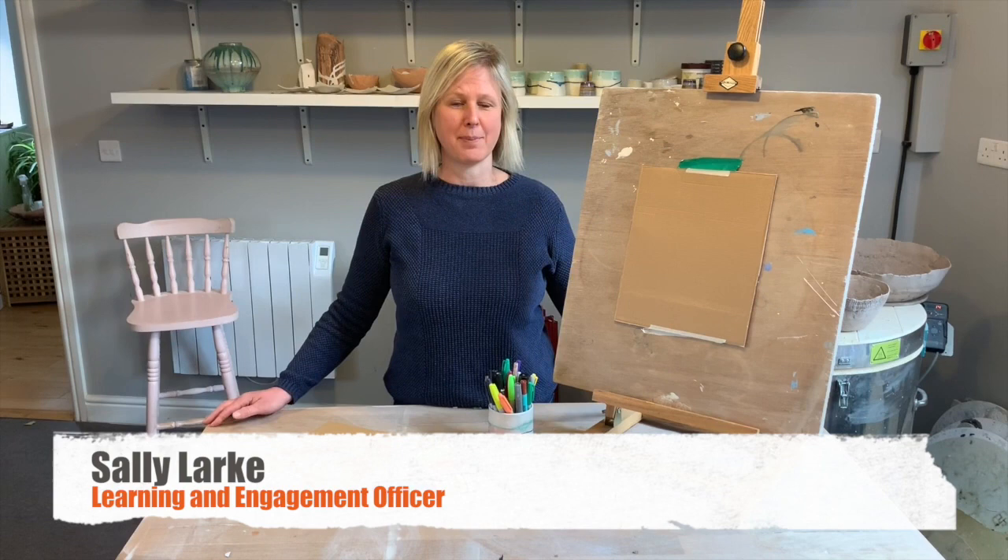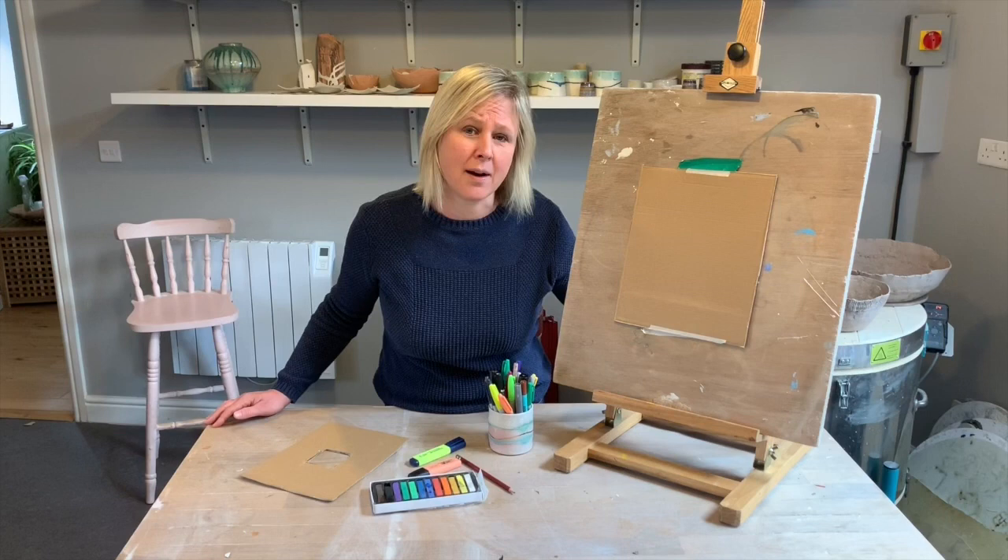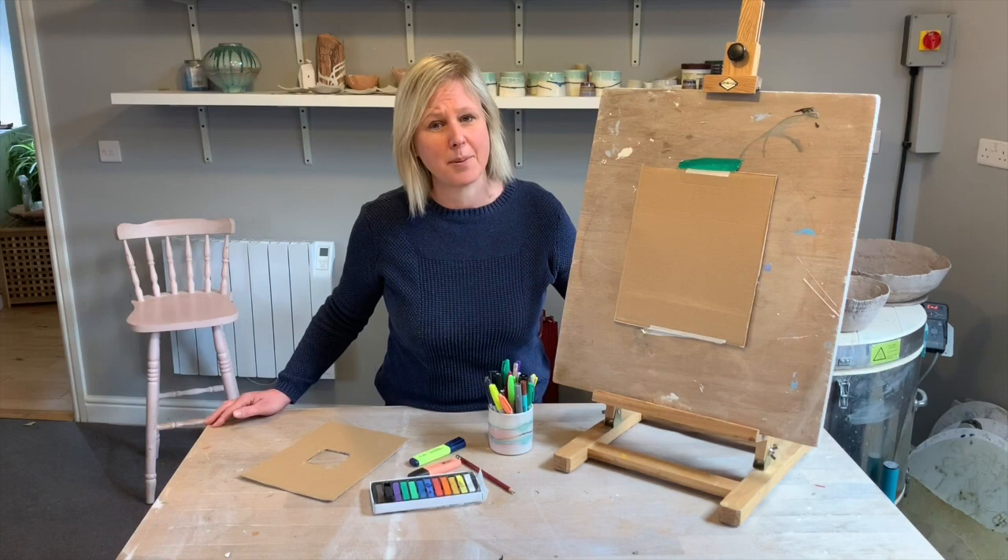Hello and welcome to Creative Kids from Leamington Spa Art Gallery Museum. At the Art Gallery Museum we run loads of different sessions for kids of all different ages. We run Artie Tots, we run Art Carts every Saturday and we also run stuff called Holiday Art Club.